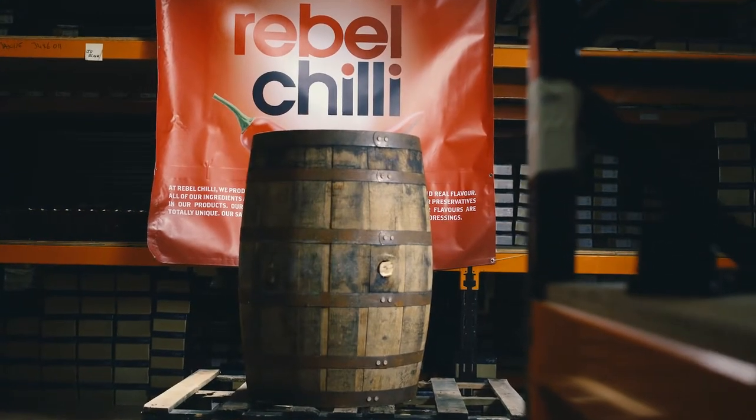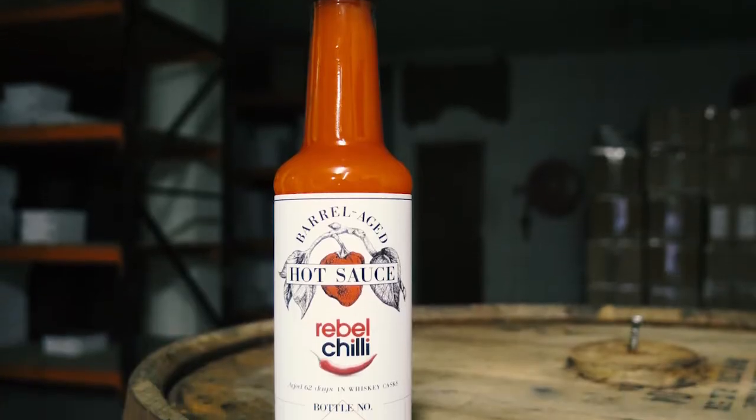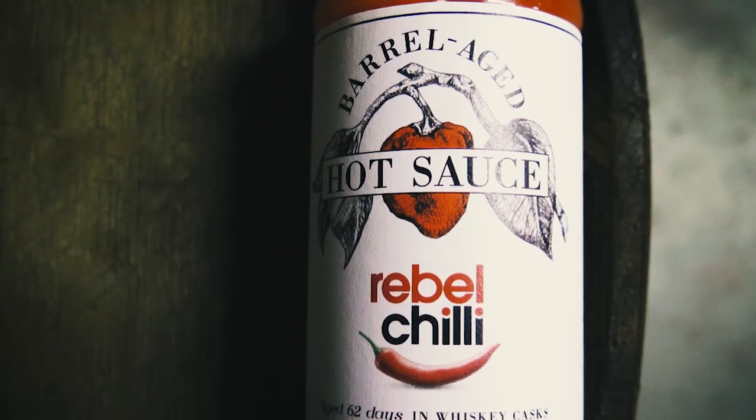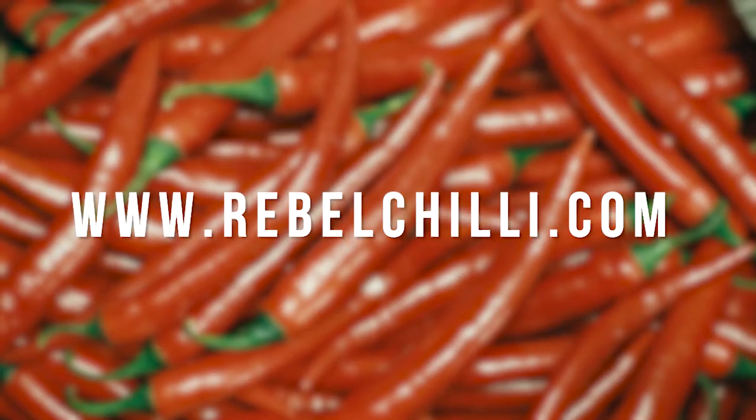We know to really grow and become an established international food brand we need a much wider range of products, so we filled an Irish whiskey barrel with 200 litres of hot sauce and aged it for 62 days. The result is a really good, really unique product. It's a limited edition — there's only going to be about 900 bottles. It will be available online from rebelchili.com.